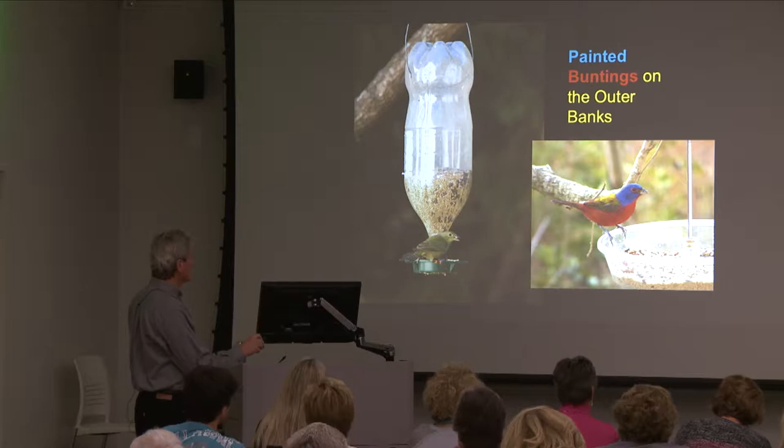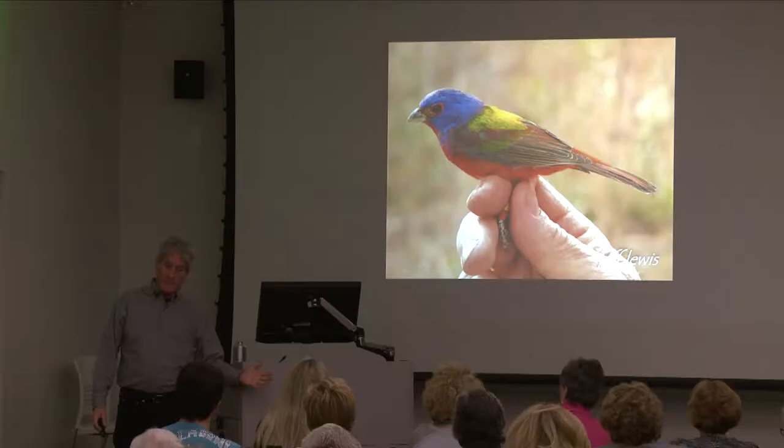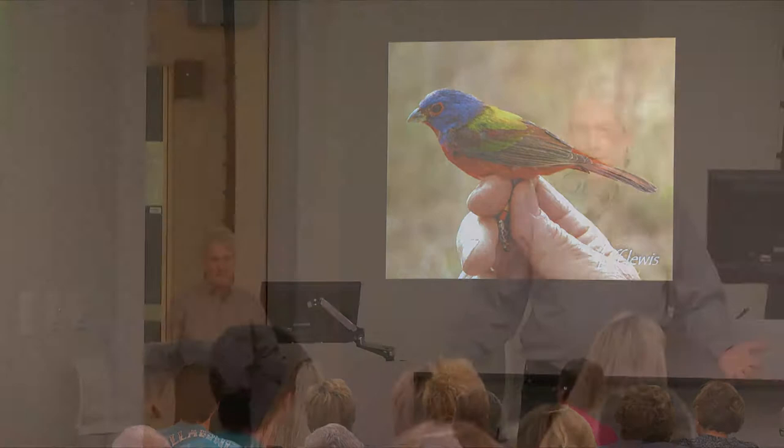Her birds were banded, and they also banded them at my house once. They're trying to figure out where painted buntings come from — they nest south of here and another population lives southwest, but birds don't fly north for the winter, so why are they here? They're doing banding studies and will pluck a feather for DNA. It doesn't hurt the bird. If you have painted buntings and want them banded, contact me and I'll put you in touch with someone.